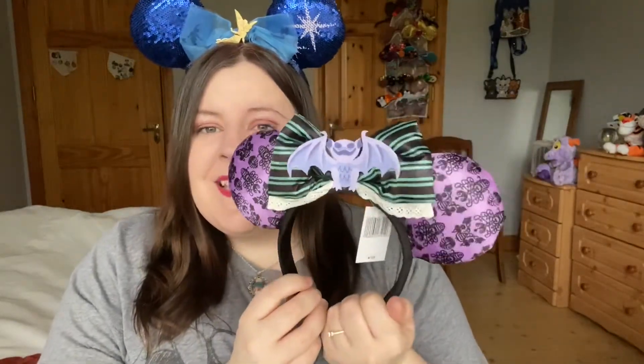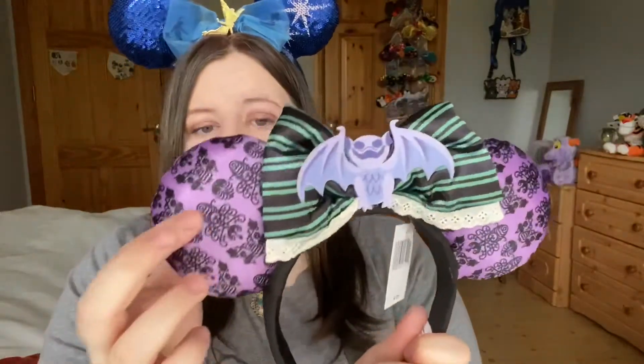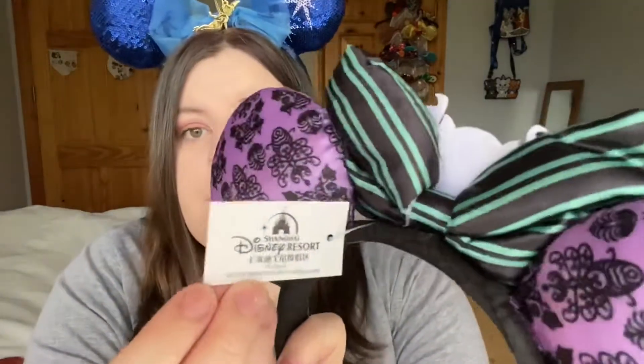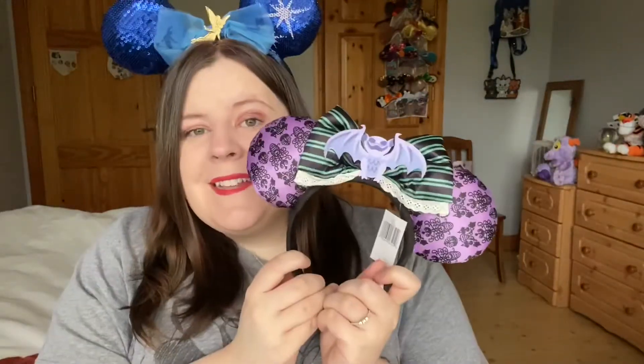Anyway, the second set of ears I got are these amazing Haunted Mansion ears! The Haunted Mansion — I've said it before and I'll say it again — it's just my favorite Disney ride and I absolutely adore it. There are a lot of different variations of Haunted Mansion ears and these were just one of my favorites. Look at them — I love the wallpaper design, it's so floofy and poofy, and the bat is so cute. The bow is actually quite padded — it feels really luxurious. It also has the Shanghai Disney Resort label on it.